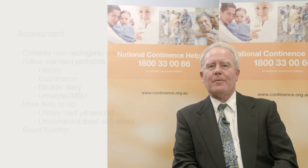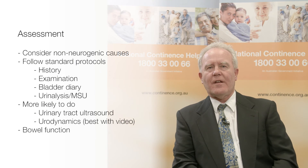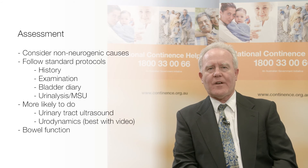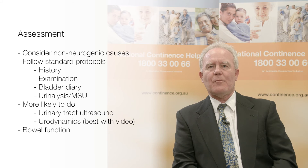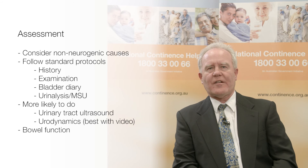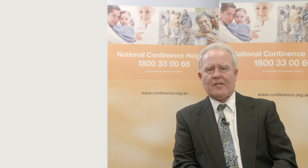Neurological disorders are common, so neurogenic incontinence is also common. However, in people with a neurological disorder, the cause of incontinence may not be neurogenic and this should always be considered in a patient's workup. Assessment should follow standard protocols and principles, but may be more comprehensive in neurogenic patients, including greater use of imaging such as urinary tract ultrasound, as well as urodynamics.